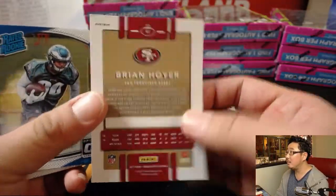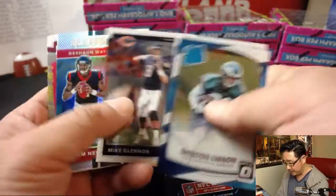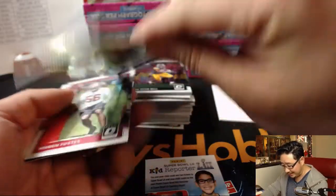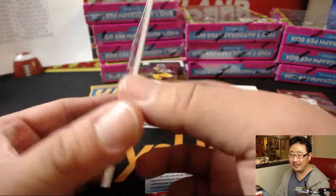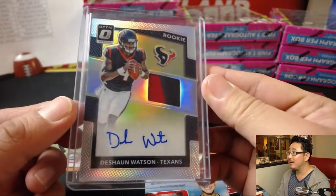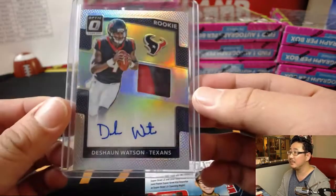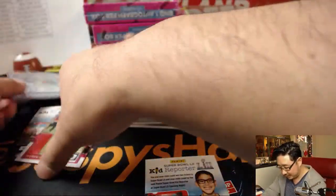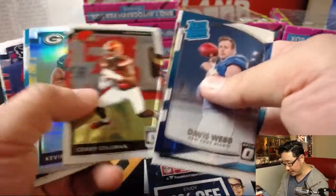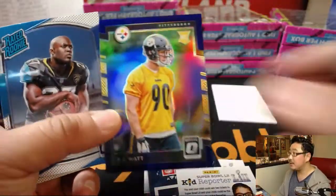Brian Hoyer, 49 out of 99 for the Niners — that will be for James Barron. No more Brian Hoyer. We've got... Deshaun Watson! Two-color patch autograph. Deshaun Watson, 11 out of 20 for Joe Hauer and the Texans. That is strong. That's the case hit too. There's James Connor, numbered out of 149 — that'll go to the Steelers for Jackie. T.J. Watt, 10 out of 50 for the Steelers — Jackie with the Steelers.